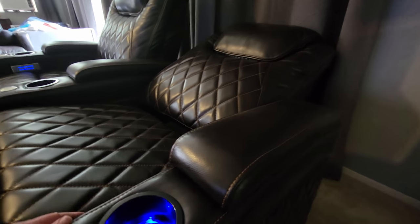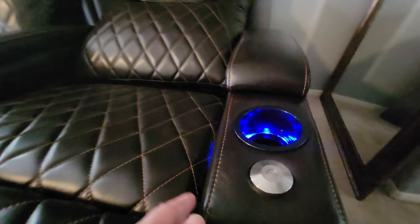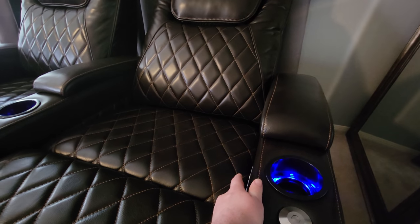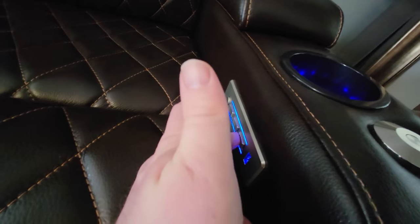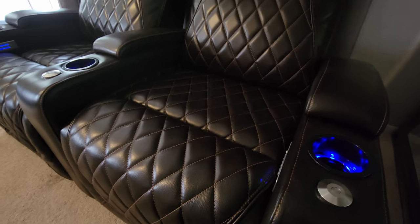One of the things I wish it had is a one-stop touch to make the chair go back to its original state. It doesn't have that, so you just press and hold the first button and everything will go back to normal in terms of the seating arrangement.